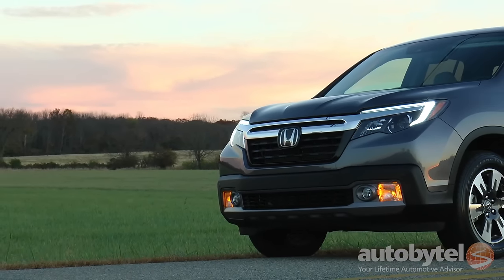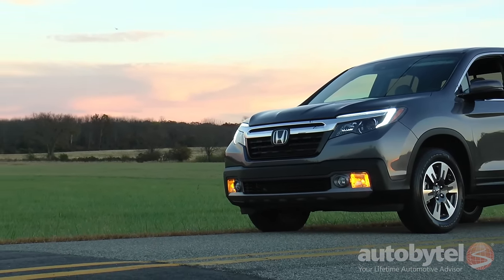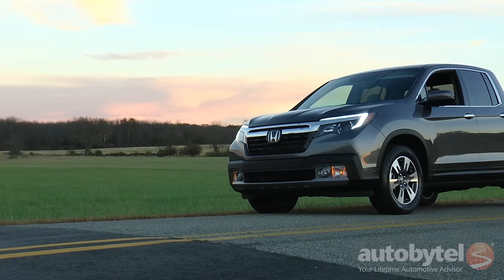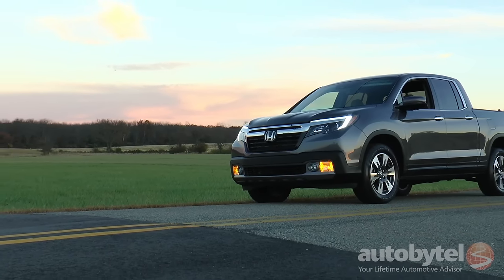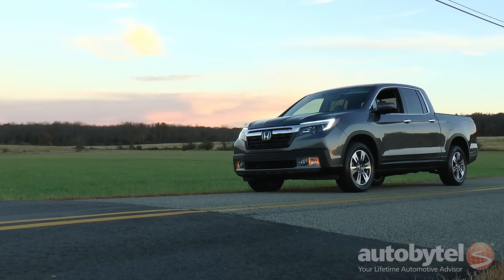The 2017 Honda Ridgeline provides a unique proposition in a handsome package. While a great many folks will always prefer traditional body-on-frame to unibody construction, the Ridgeline is a tough little truck with a smooth, quiet ride and amenities that are unmatched by the competition.